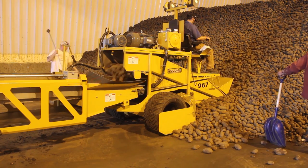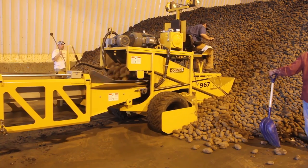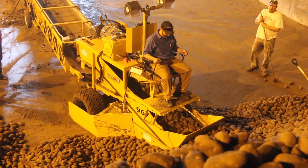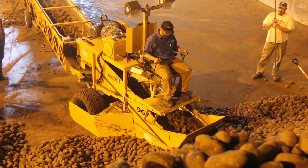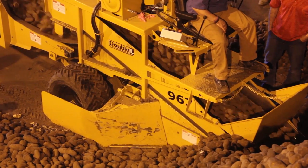From snout to tail, the Double L 4530 and 4536 scoop models have been refined to provide the needed care and capacity to effectively and gently handle your product. The longer snout allows the scoop to drive deeper into the potato pile and avoid repetitive position shifts that cause bruising.